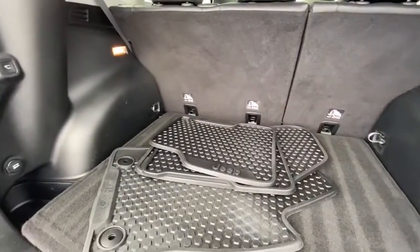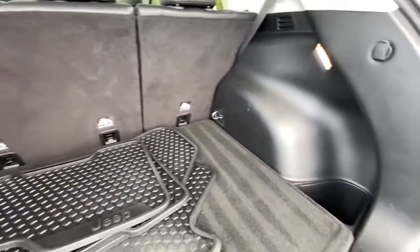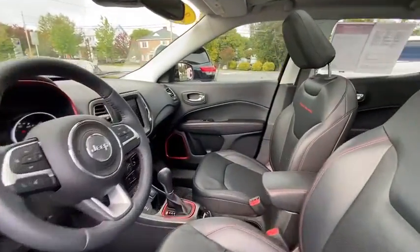Leather-wrapped steering wheel, dual airbags, alloy wheels, power steering, four-wheel disc brakes, center armrest, compass, heated steering wheel, security alarm, fog lights.